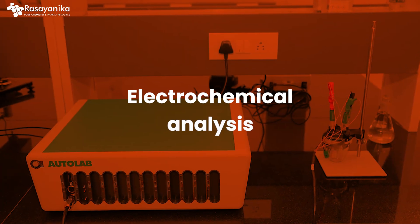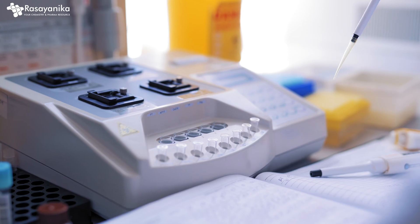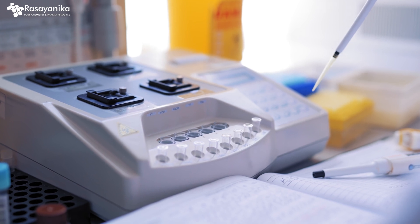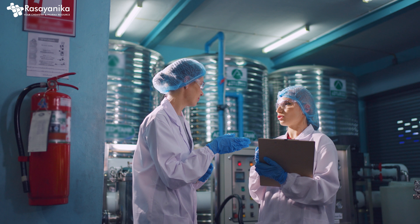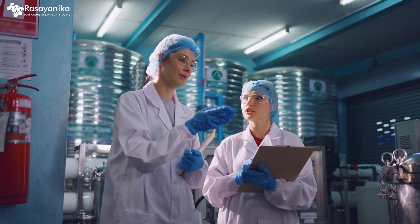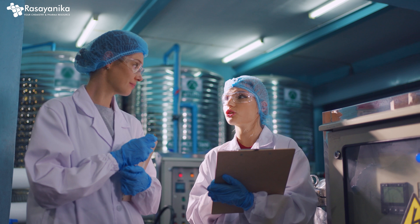The ninth technique I highly recommend is electrochemical analysis. Techniques like voltammetry and potentiometry are used for analyzing chemical substances. These are very important for environmental analysis, sensor development, and studying oxidation-reduction — that is, redox reactions. This is again a highly sought-after technique you should learn.